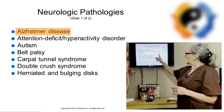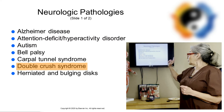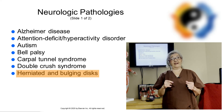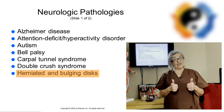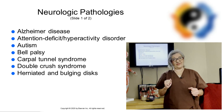So that's it, guys — Alzheimer's, attention deficit hyperactivity disorder, autism, Bell's Palsy, carpal tunnel syndrome, double crush syndrome, and herniated and bulging discs. I will have part two for you next time. I hope this is helpful to you — please leave me comments and likes, it helps with the algorithm. Thank you, and until next time, create a great day.